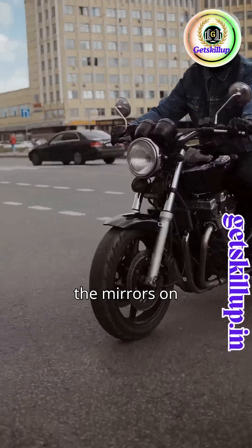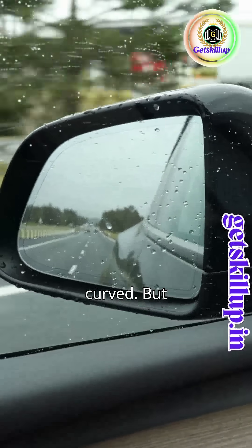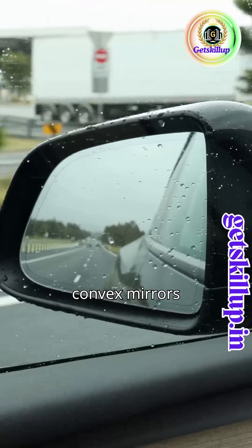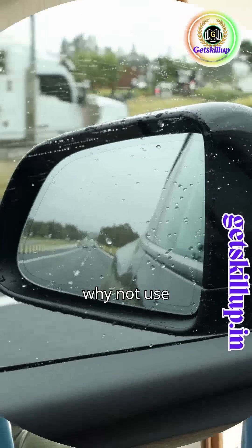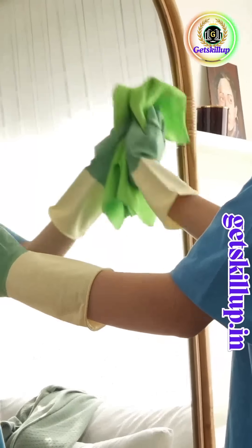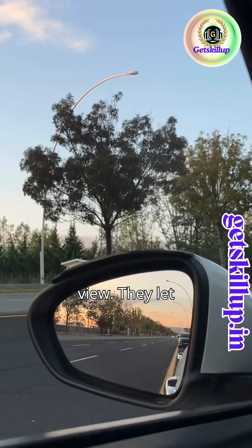Ever notice the mirrors on your bike or car? They're not flat — they're curved. But why? These are convex mirrors, bulging outwards. So why not use flat or concave mirrors? Because convex mirrors give a wider field of view.